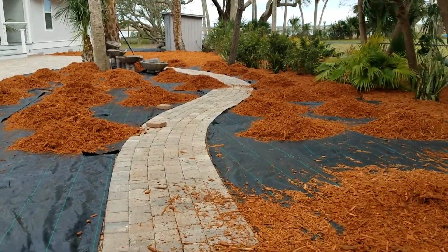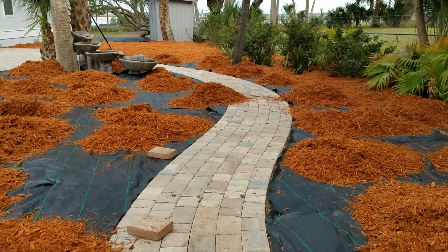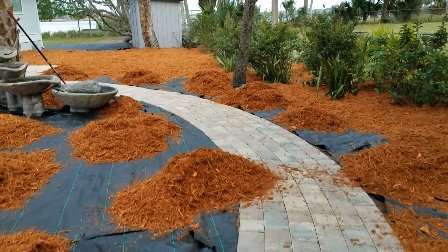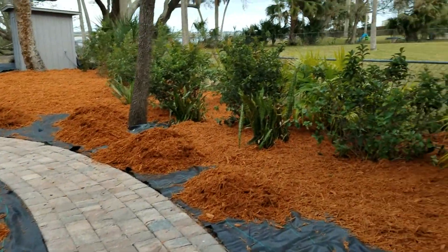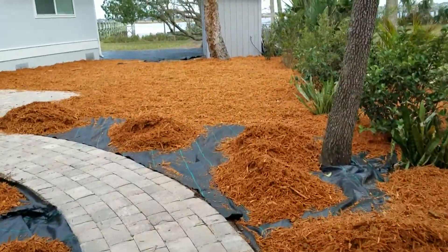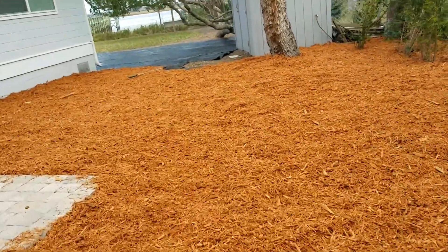Quick update on the mulch here in St. Augustine. The gold mulch is going in, we got the plants in, and we're gonna get as much mulch as we can with as much sunlight as we got left, and then we're going to finish up on Monday.